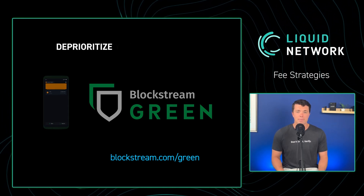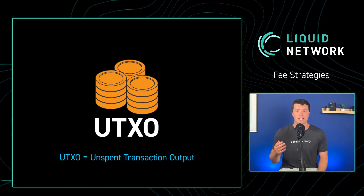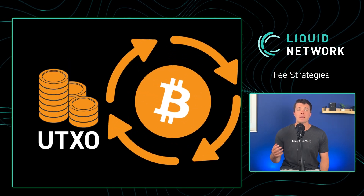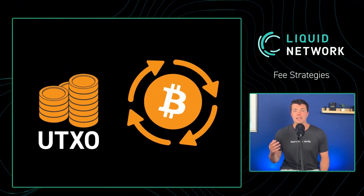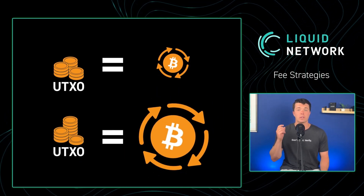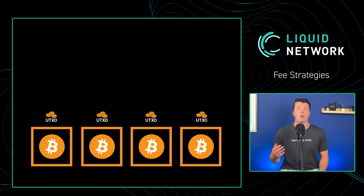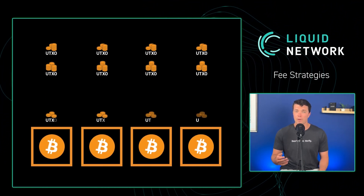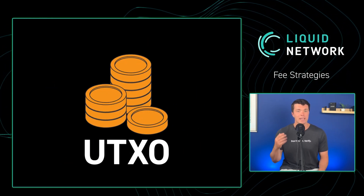And third, you can be aware of how many UTXOs you are sending in a single transaction to help reduce fees. Each Bitcoin UTXO holds the same weight when spending them, meaning it costs the same amount in fees to send a small amount of Bitcoin as it does to send a large amount of Bitcoin if there is only one UTXO. Conversely, if you are sending more than one UTXO at a time, the fees can add up quickly. Therefore, it is very important to double check your UTXOs and, if appropriate, consolidate them.